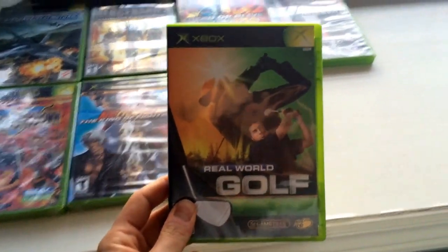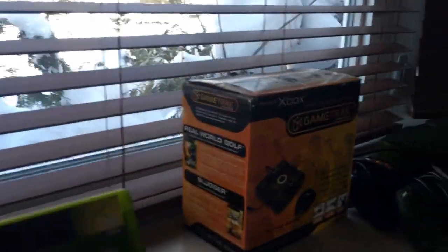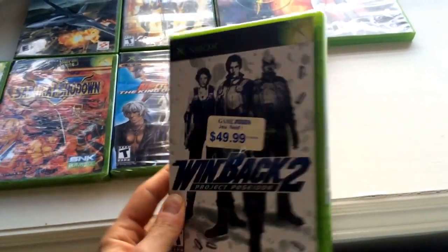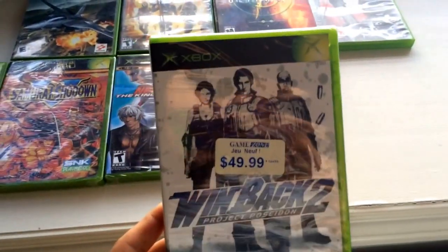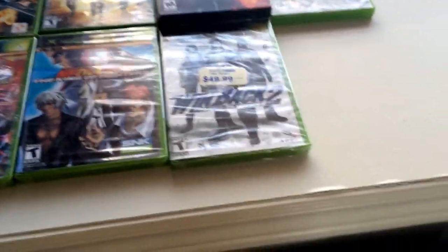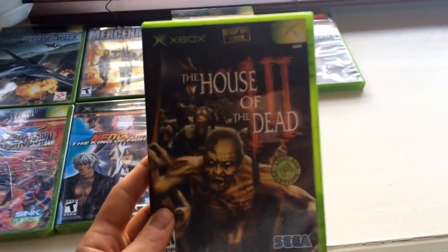There's Rainbow Six Lockdown — I don't care much about that game. Oh, there's the Real World Golf disc — that actually goes with the golf game peripheral over here. Next we have Winback 2: Project Poseidon, sealed. Winback was kind of Koei's answer to the Metal Gear series. I haven't played the second one — I played the first one on N64 — so I'm going to give that a shot.